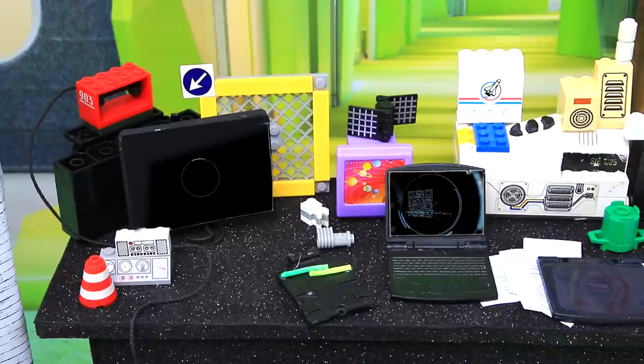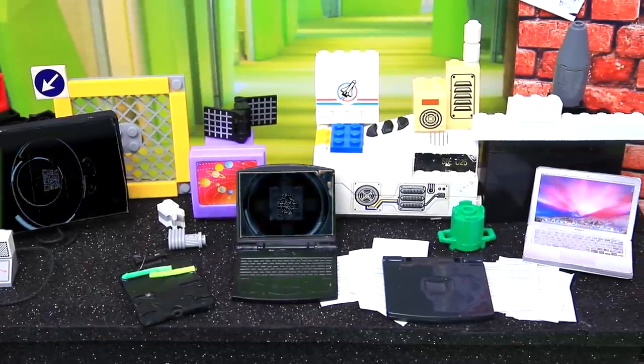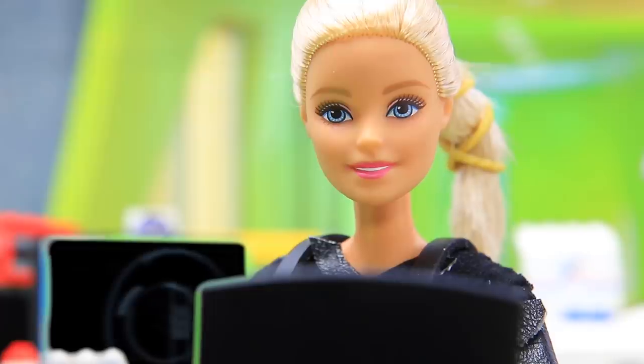Luke and Dakota have a real base at home. There's equipment and huge batteries everywhere to charge their devices. Mom always stays in touch with Dad — they are a real team.